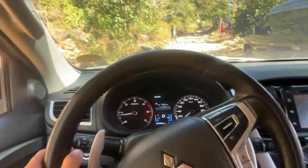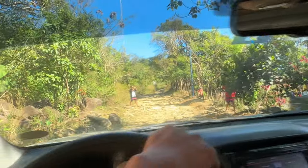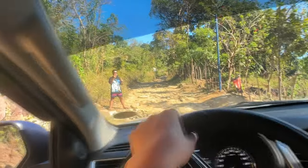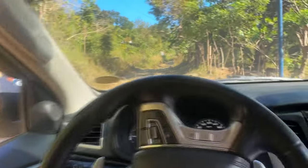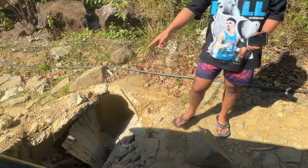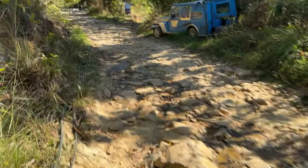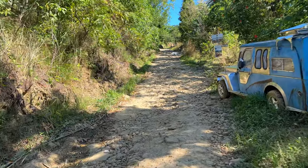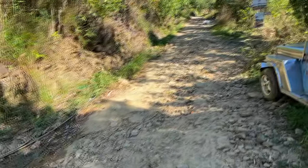Inoff na rin natin yung aircon, malamig naman dito eh. Parang nakita ko yung nashoot na pickup dyan sa TikTok, baka malaglag dyan, ang grabe yung bato-bato. Paahon hanggang doon. Pag 4x2 hindi talaga kakayanin dito, ang tataas kasi ng bato.